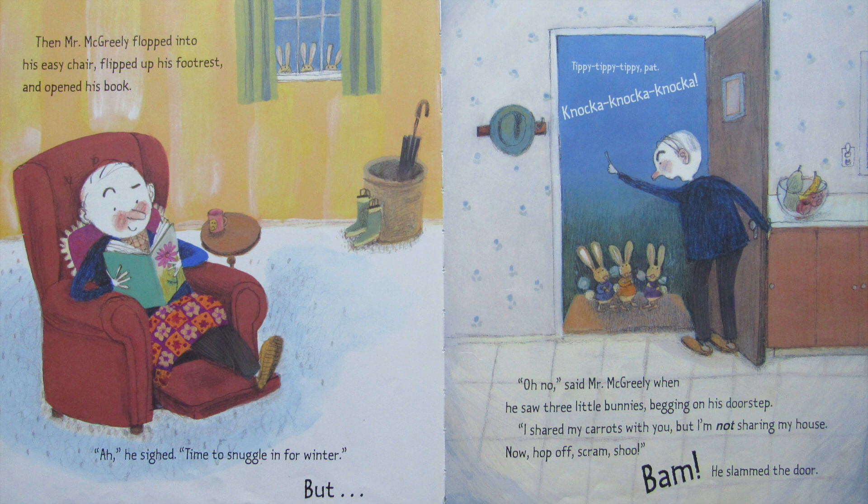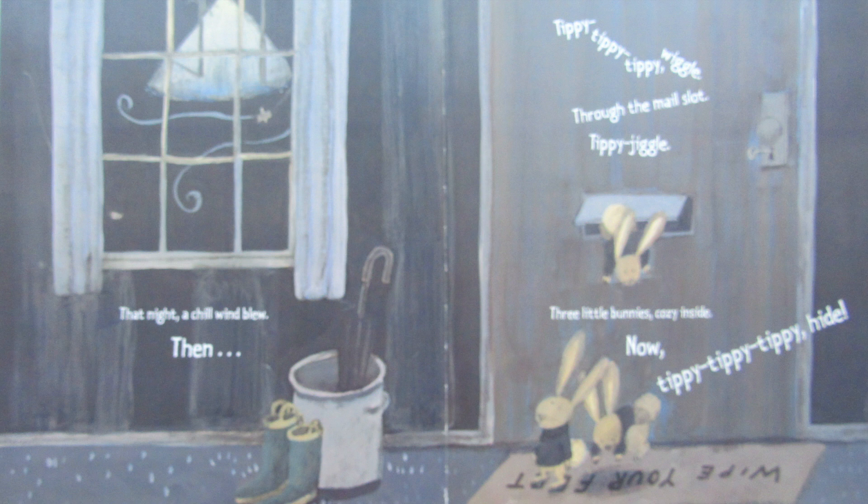But — tippy tippy tippy pat, knocka knocka knocka. Oh no, said Mr. McGreeley when he saw three little bunnies begging on his doorstep. I shared my carrots with you but I'm not sharing my house. Now hop off, scram, shoo, bam! He slammed the door. That night a chill wind blew. Then tippy tippy tippy wiggle through the mail slot, tippy jiggle. Three little bunnies cozy inside. Now tippy tippy tippy hide.